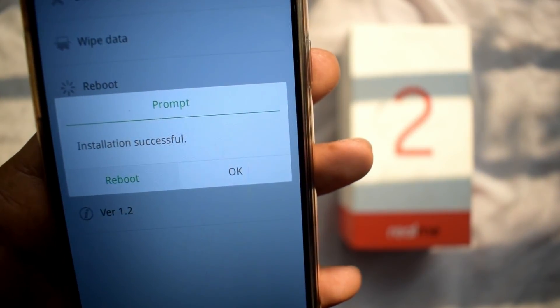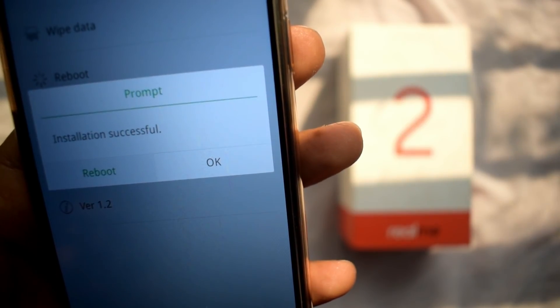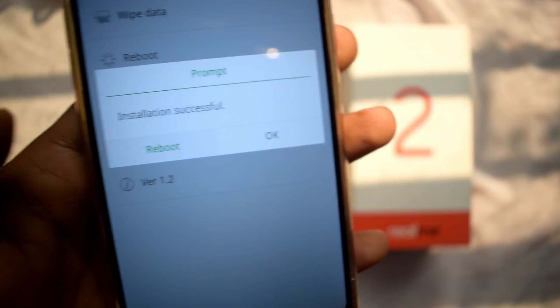We will check the update — the installation is successful and the reboot prompt appears, so we will reboot it.